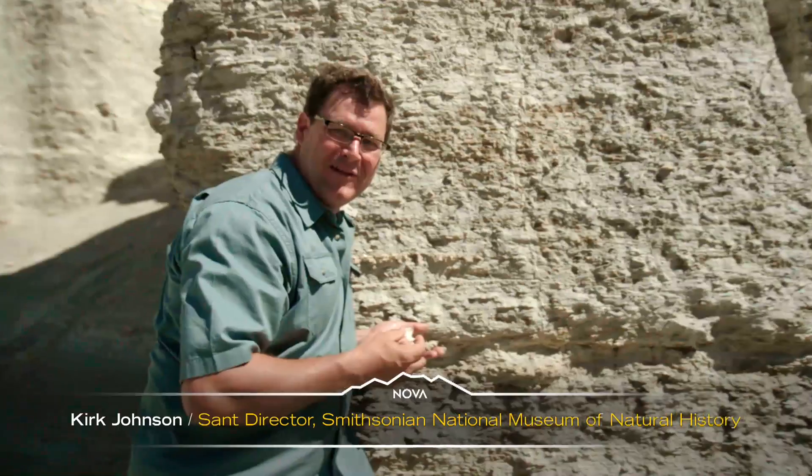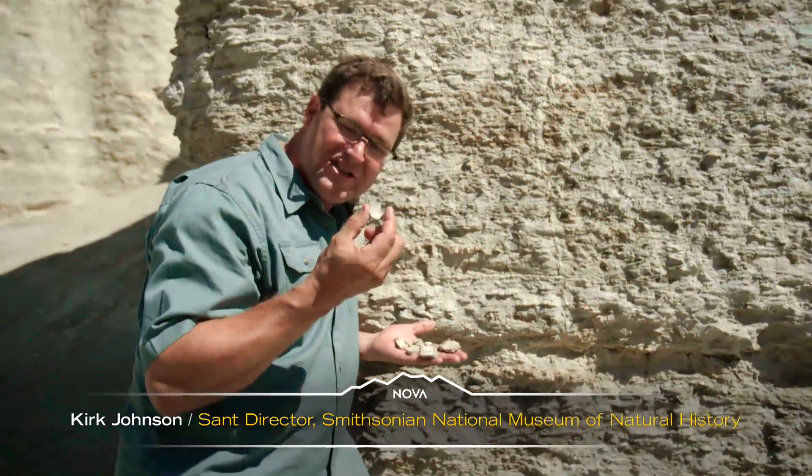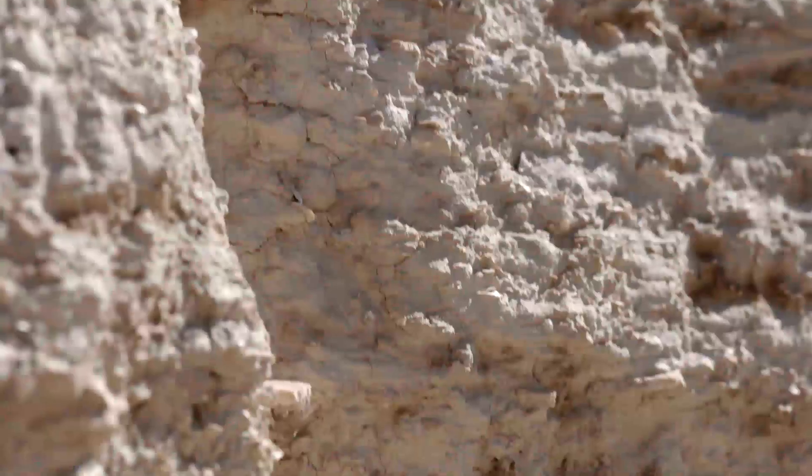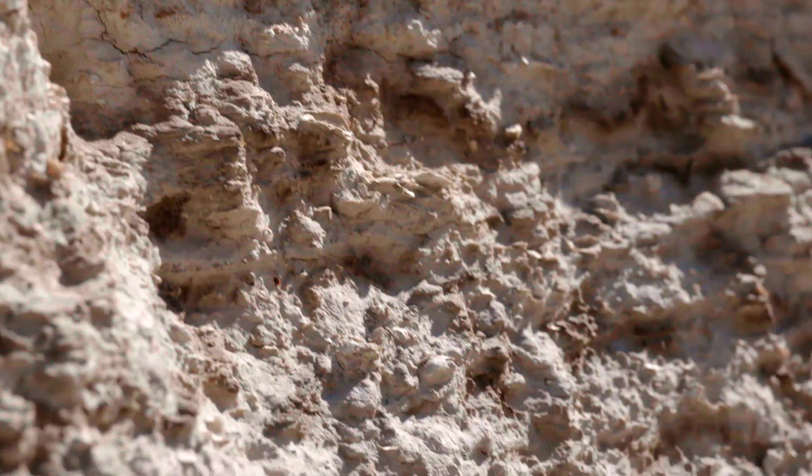This place is amazing. I've been looking for just a few minutes, and here's a shell — it's an oyster shell. I've been finding these things all over the place. And this whole place is made of shells. There's really big ones, there are small ones. Even the chalk itself is made of microscopic shells.